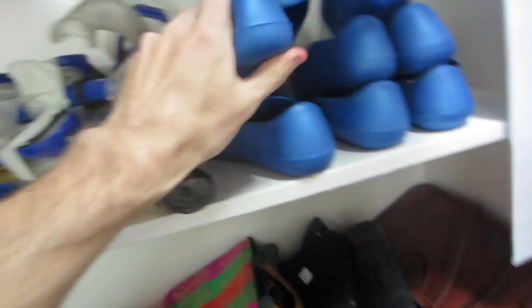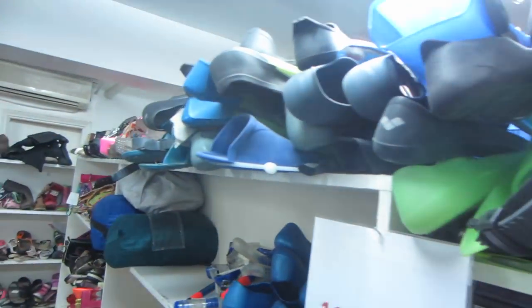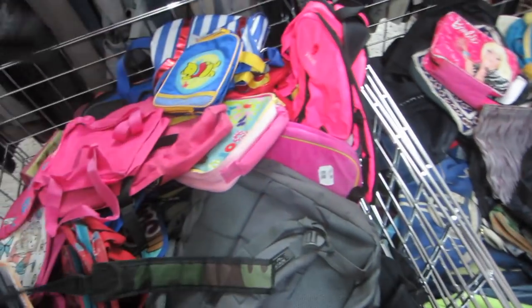So many snorkels and fins. And I do need to get a day pack, so I'm going to get one here at some point. It is cash only, and I only brought my credit card, so I'm definitely going to have to come back here.